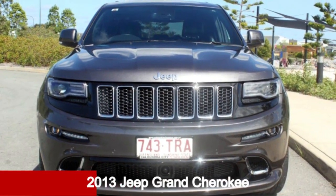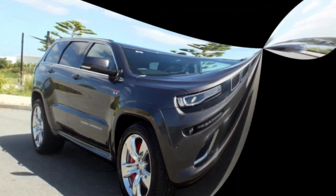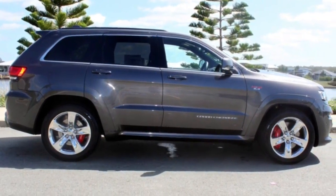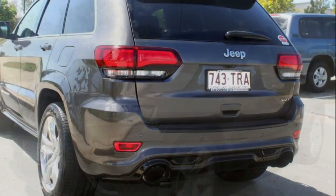Take a look at this 2013 Jeep Cherokee. It has a reliable 6.4-litre engine and responds smoothly with its 5-speed automatic transmission. The attractive grey exterior is complemented by its stylish interior. This vehicle has all the features you could dream of.